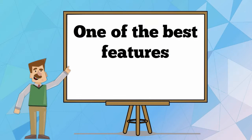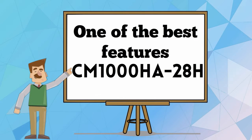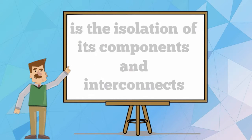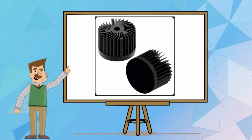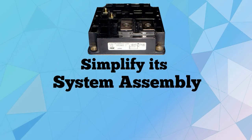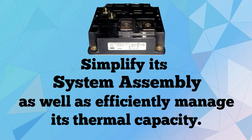One of the best features of CM1000HA28H is the isolation of its components and interconnections from its heat seeking base plate. This makes the module simplify its system assembly as well as efficiently manage its thermal capacity.